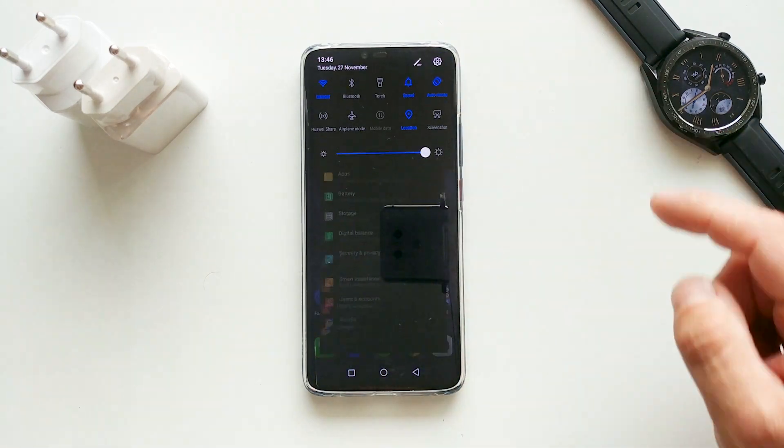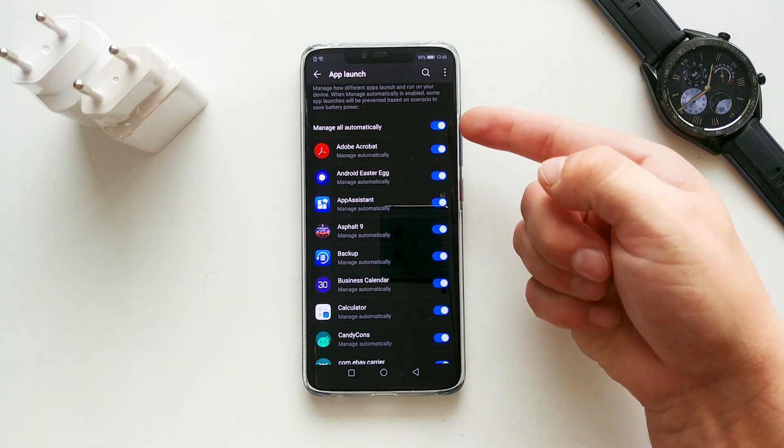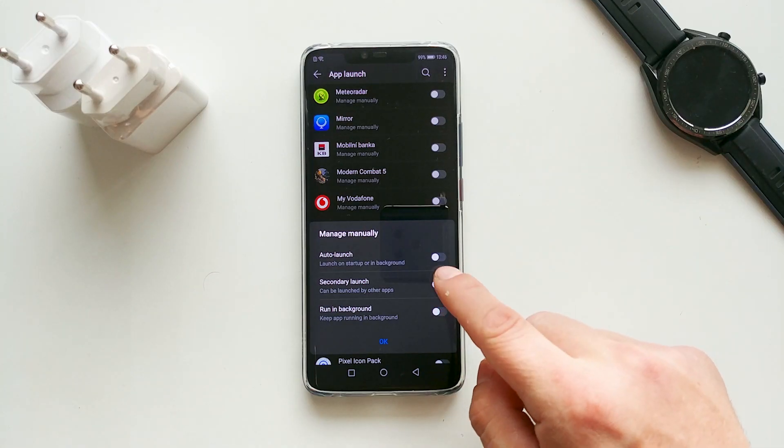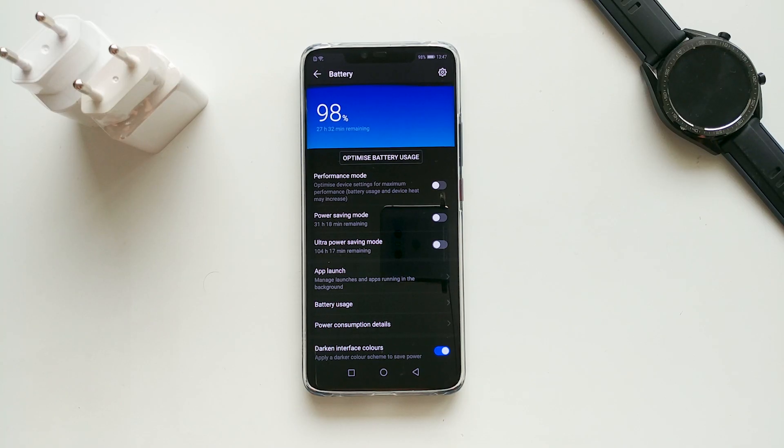The first thing you have to do is go to Settings, Battery, App Launch. Turn off 'Manage Automatically' and allow the apps you want to auto launch, secondary launch, and run in background. This is the first step and some users reported it also helped with idle battery drain.